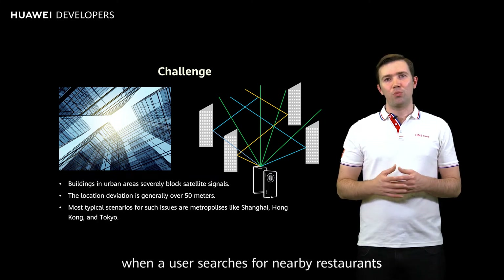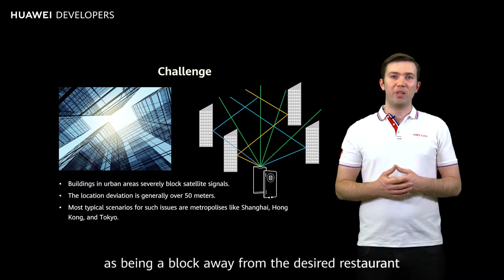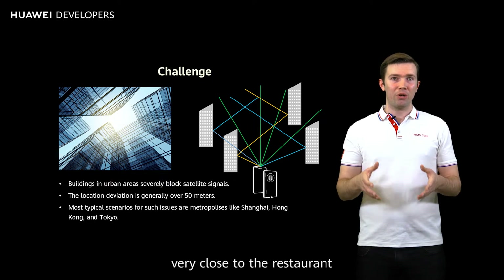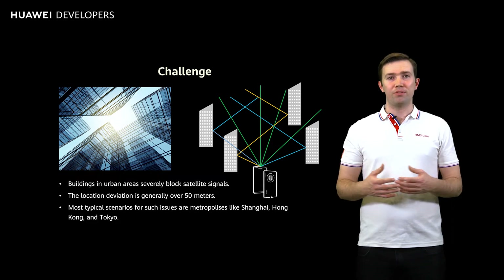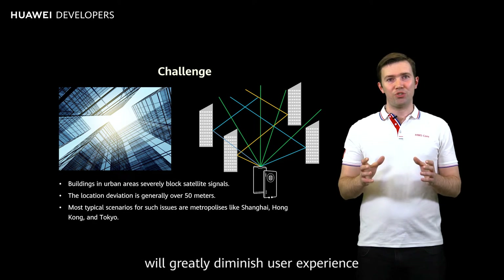Similarly, when a user searches for nearby restaurants in a lifestyle app, the app may pinpoint the user as being a block away from the desired restaurant, while the user is actually very close to the restaurant. In the end, the user is unable to find the restaurant despite being so close. Clearly, positioning deviation in apps will greatly diminish user experience.